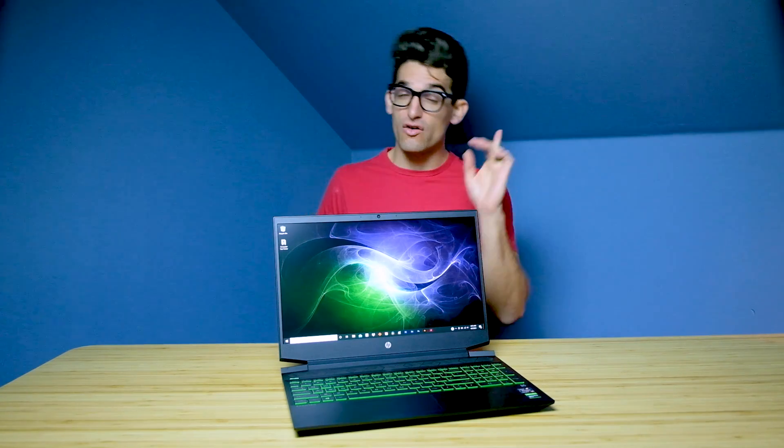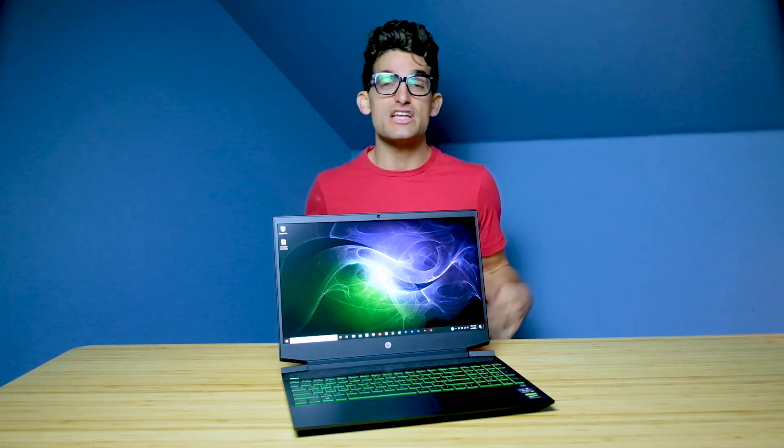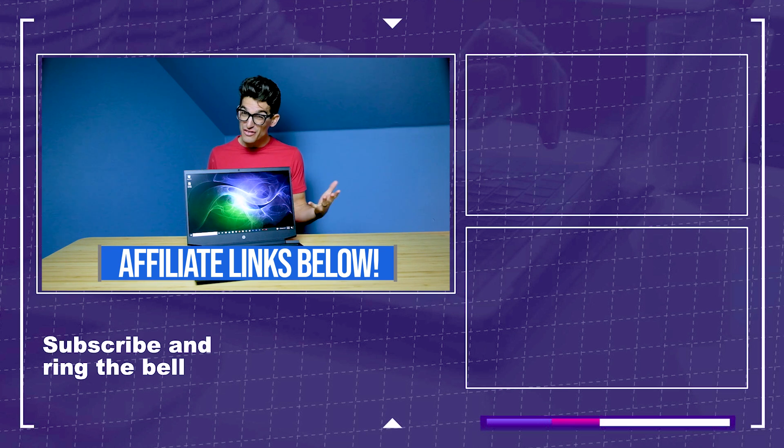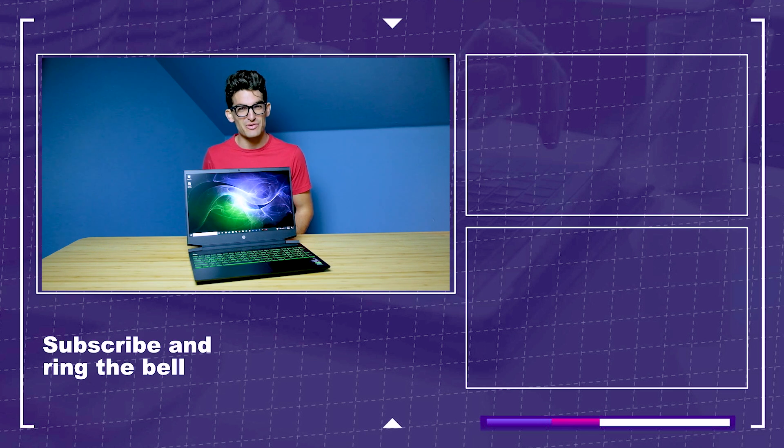If you want to check out the full review, you can click or tap the screen over here. And if you are curious about the exact pricing of the HP Pavilion Gaming, or if it's available currently, you can go ahead in the description below and click those links. Those are affiliate links, so if you do use them, I will get a small commission, but at no extra cost to you. That's what keeps this channel alive and the helpful content coming your way.